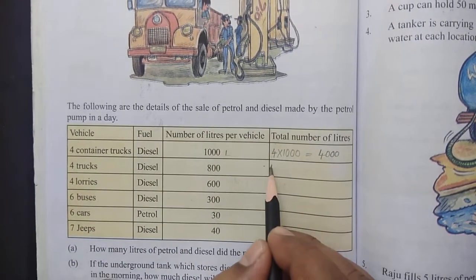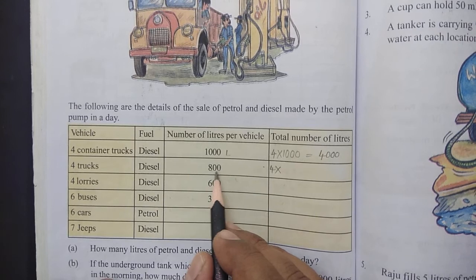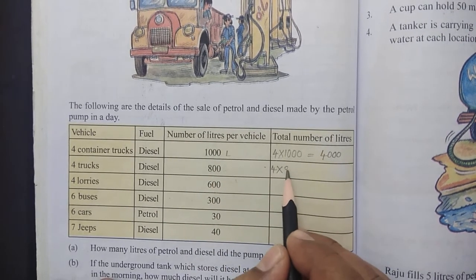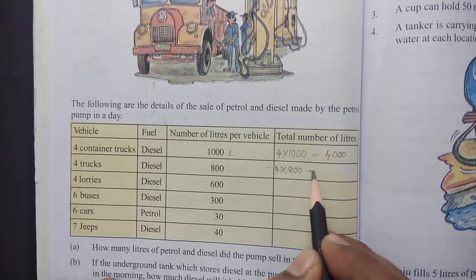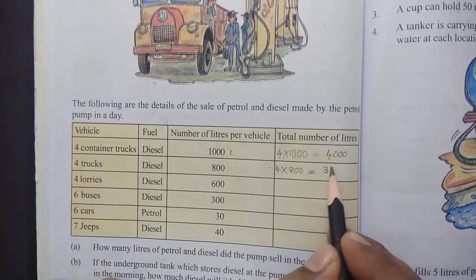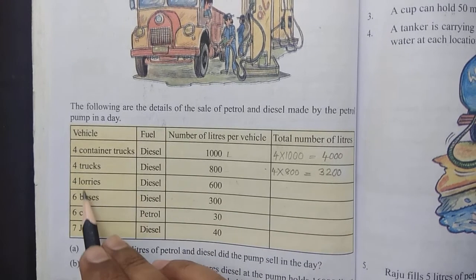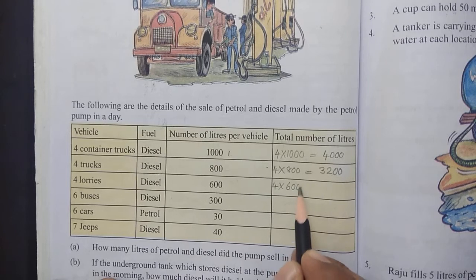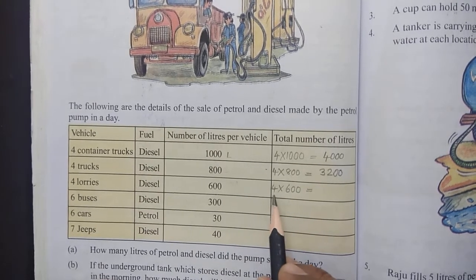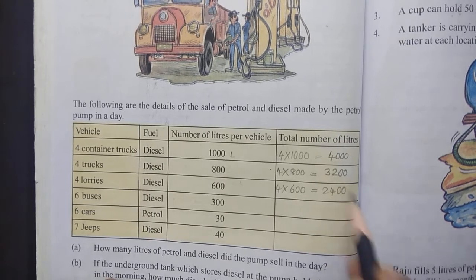4 trucks came. Each truck filled with 800 litres. Total diesel sold is 3200 litres. Next, 4 lorries came. Each lorry filled with 600 litres, giving 2400 litres.